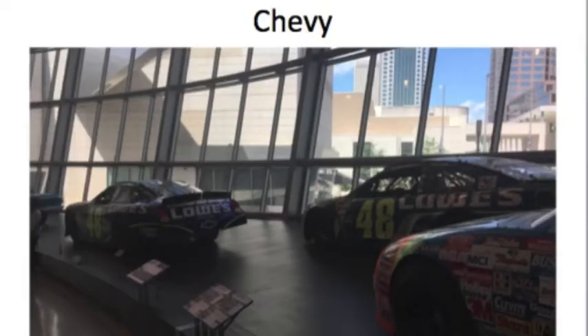And then here are Jimmie Johnson's championship-winning cars — his first championship and his seventh championship car, or vice versa.